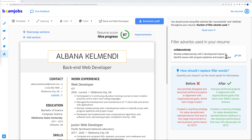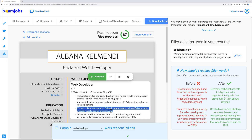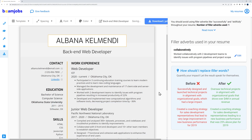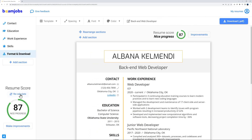The section causing an issue is highlighted in the improvement panel. You don't have to read everything — just click 'Edit' and it takes you directly to that section. You can replace the text with something better. After editing, click 'Recalculate' to see if the score has improved.